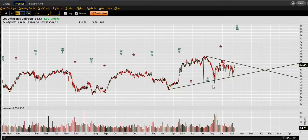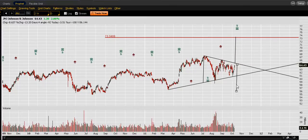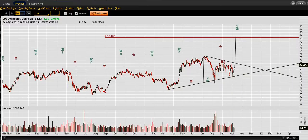We have one, two, three, four, and five touches coming up, so we'll see what happens — it will be a legit triangle. We have a price target of just about $73.50. And to the downside, which I think is improbable, we have a price target of about $52.50.